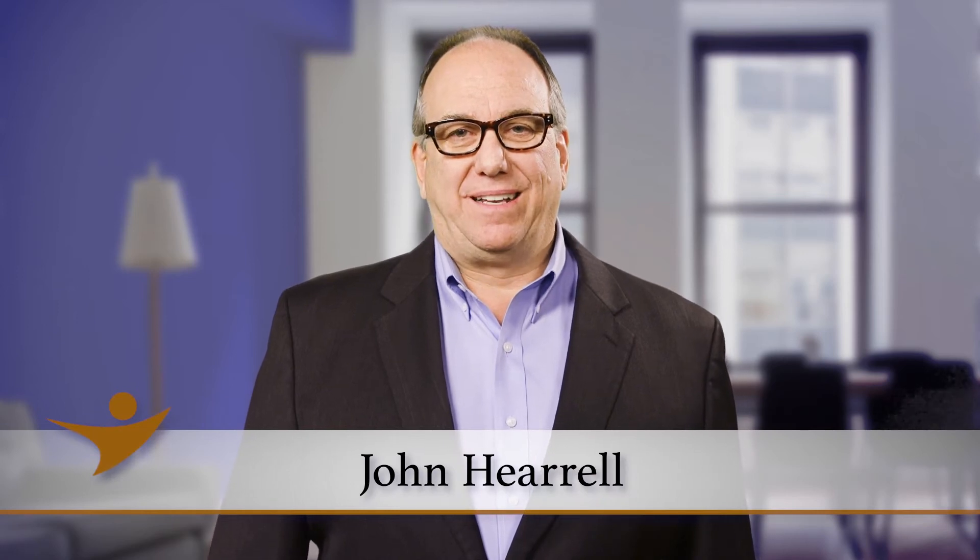Hello, my name is John Harrell, and welcome to another NESC Minute. The NACE Member Directory just got a whole lot better. We've been listening to you, and we've been working on the features you've been asking for.